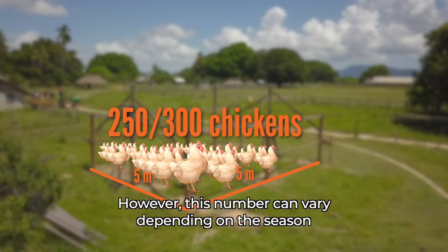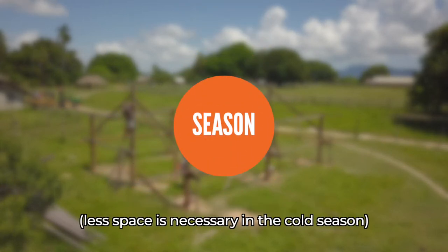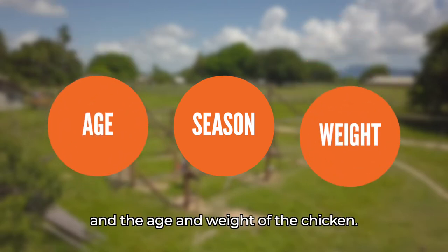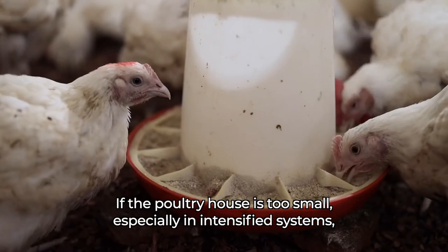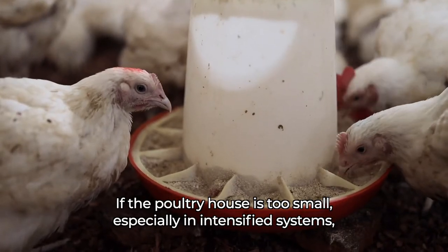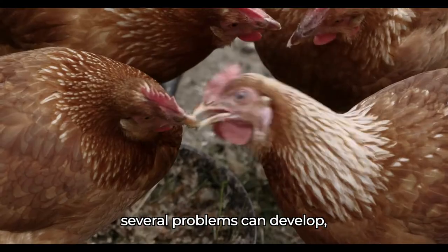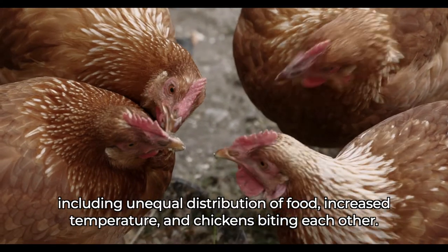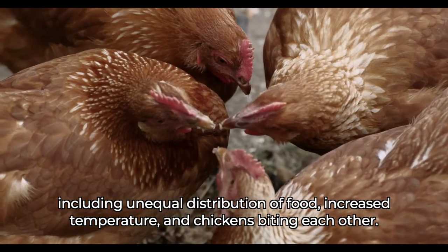However, this number can vary depending on the season. Less space is necessary in the cold season, and it also depends on the age and weight of the chicken. If the poultry house is too small, especially in intensified systems, several problems can develop, including unequal distribution of food, increased temperature, and chickens biting each other.